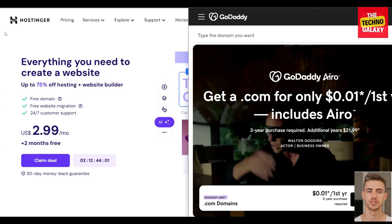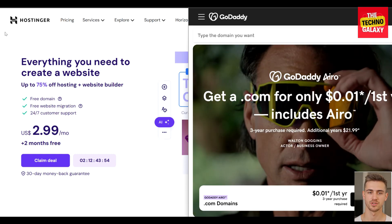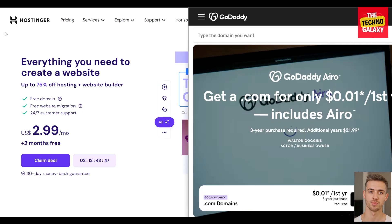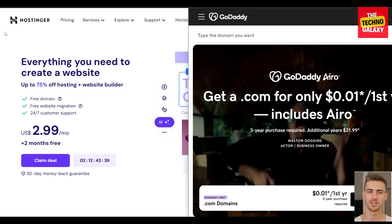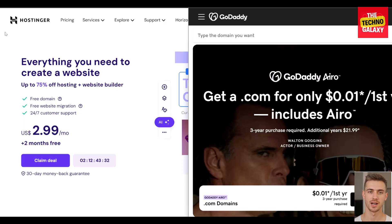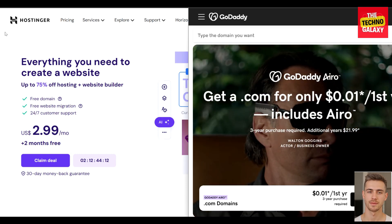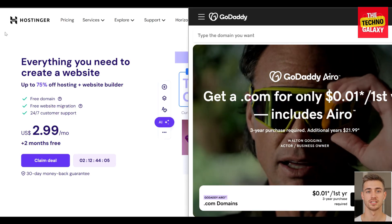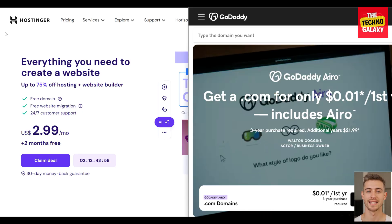Now let's talk about performance. Hostinger uses LiteSpeed, a quicker and more stable web server than Apache, which is what GoDaddy uses. Hostinger's server infrastructure spans multiple global locations and is powered by a built-in caching solution for swift website loading speeds. Hostinger also guarantees 99.9% uptime, with an impressive average server response time of 143ms worldwide. GoDaddy also promises a 99.9% uptime guarantee, but their performance can fluctuate under heavy traffic, with some customers experiencing delays. GoDaddy's server response time is slightly slower at around 171ms globally.